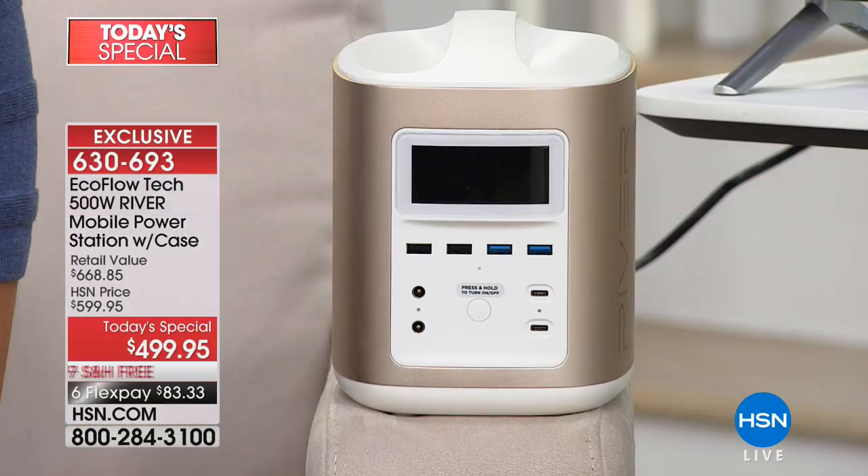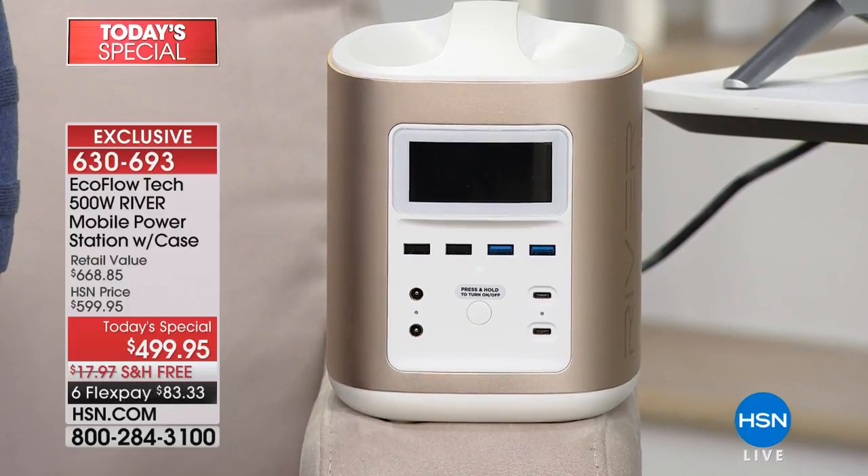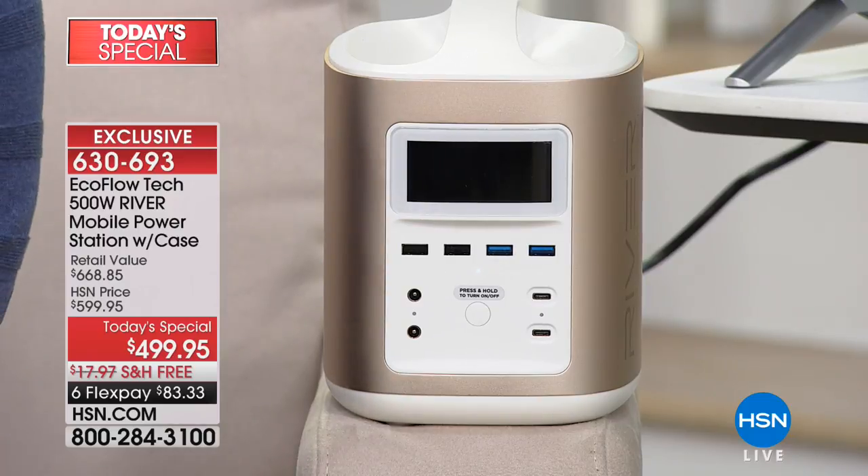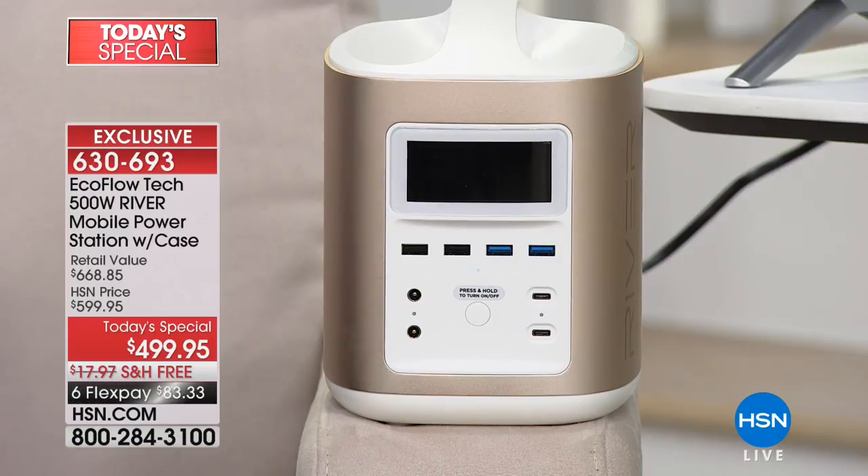We are launching tonight the first ever EcoFlow River Today's Special. This 500-watt industrial powered power station is being offered to you today at the lowest price available anywhere, and the lowest price ever offered at HSN for one day and one day only.